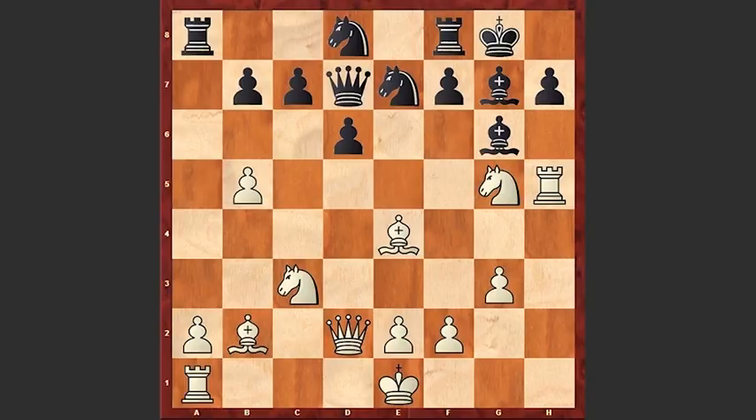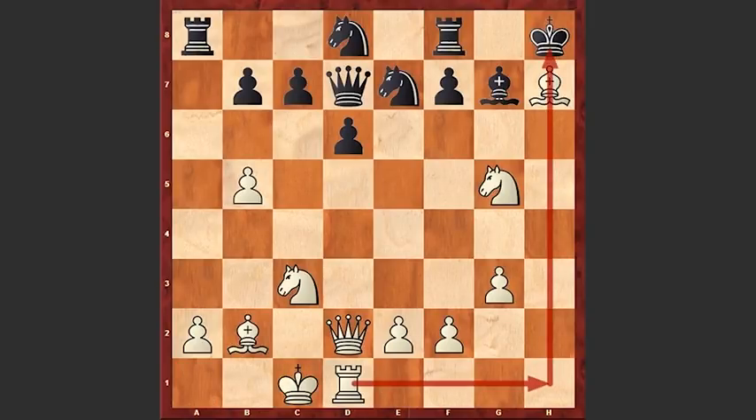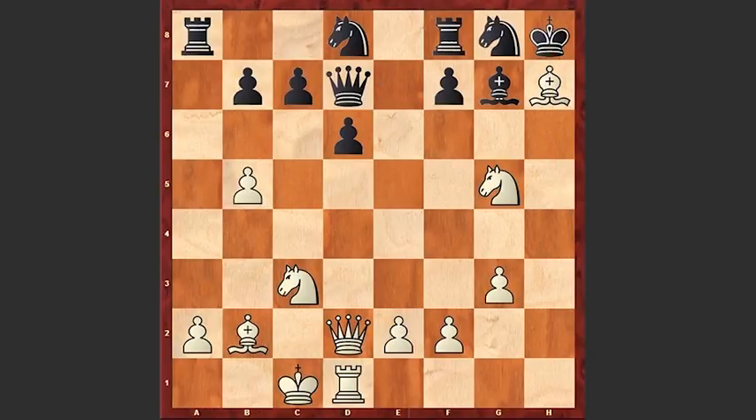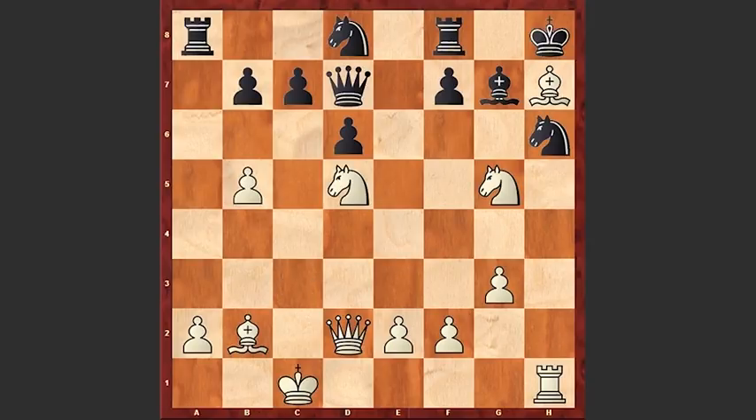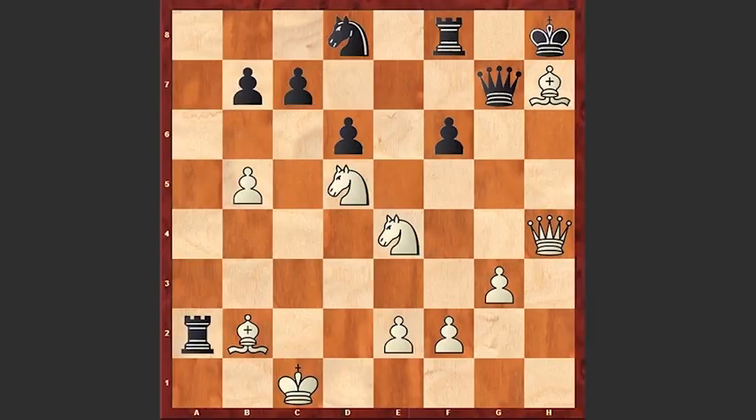He went for an exchange sacrifice: Rxh7, Bxh7, and now Bxh7 check. Kxh8, and now white is castling queenside, bringing the queen's rook into the attack. Ng8, Rh1, Rh6, Nd5 — offering an exchange of dark-square bishops in order to weaken the black king. f6, Nxe4, Rh2, Rh6, Bxh6, Qxh6, Qxh7, Qxh4 — and black resigned.